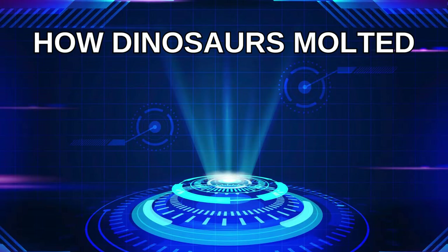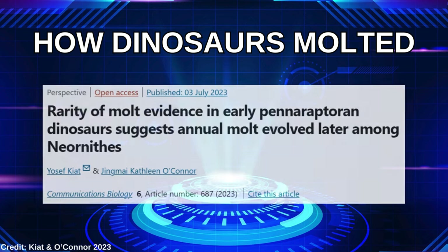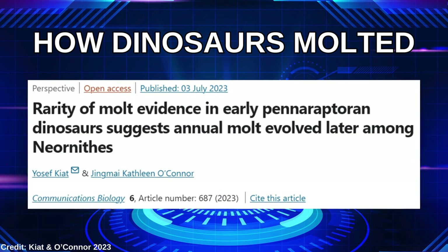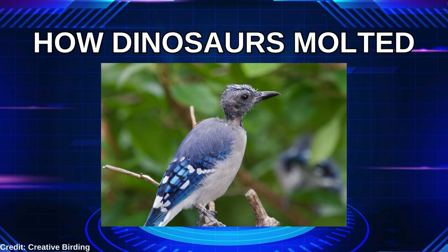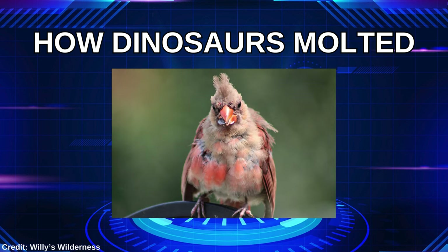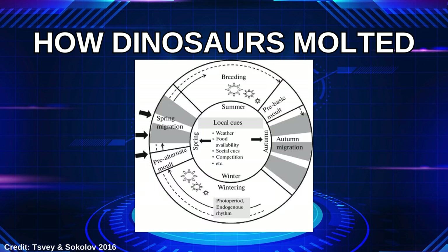Our first highlighted study is an analysis of molting in Panaraptoran dinosaurs, a clade that includes the lovely chicken parrots, dromaeosaurids, and modern birds. Molting is the process by which feathered animals shed old feathers to make way for new ones, since feathers don't repair themselves and need to be completely replaced when damaged or worn. Complete molting in modern birds is normally on an annual cycle, but it's very difficult to determine in fossil animals.